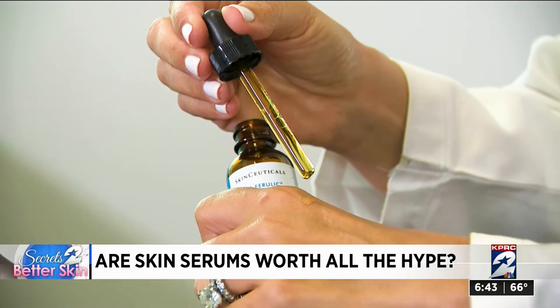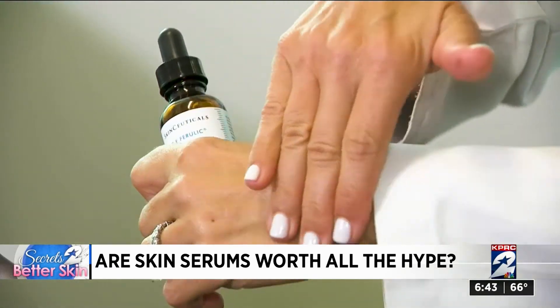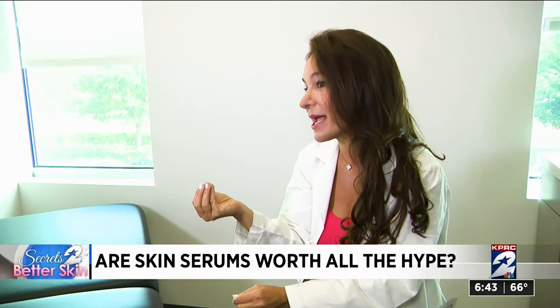As for where you should splurge? If you want pure vitamin C as an active — where you're looking for vitamin C's benefits, will it lighten brown spots, will it stimulate collagen, will it help prevent DNA damage? — you need a really potent vitamin C in an amber bottle, and you're going to pay a little bit more for that.